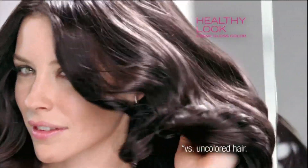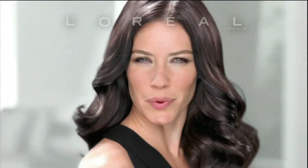Natural never looked so beautiful. Healthy Look Cream Gloss Color, only from L'Oreal. We're worth it.